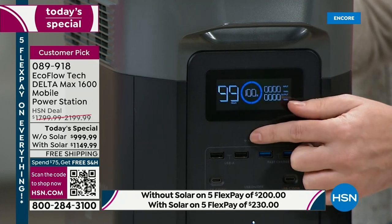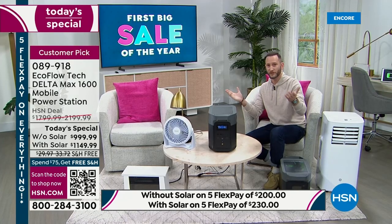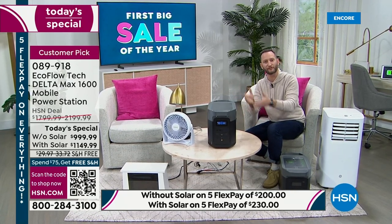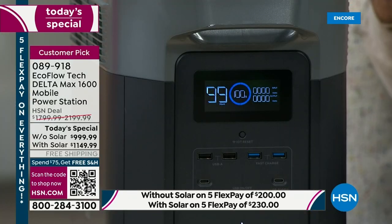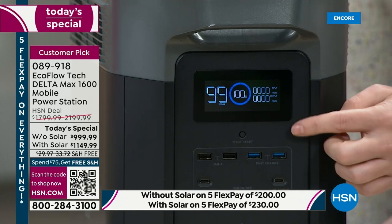This little black button in the middle is because this has its own Wi-Fi. So if you've got this in the basement for your sump pump, you don't want to walk downstairs all the time to check the display. You can hook it up to an app on your phone or tablet and remotely monitor the display from anywhere in the world — even if you're out of town and lose power, you can check on it.